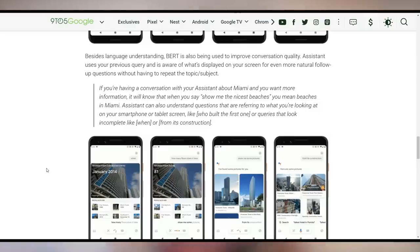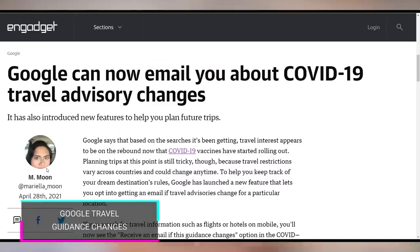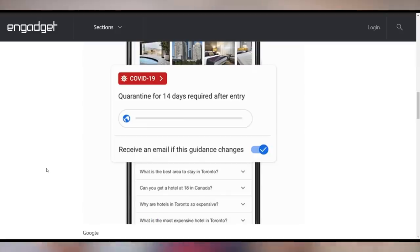Assistant also now has contextually based searches. If you say 'show me something in Miami' and then say 'show me the nicest beaches,' it will know you're talking about beaches in Miami. Google also updated search for travel plans given everything happening with COVID-19. They added a new checkbox so you can receive an email if travel guidance changes — whether quarantine gets loosened or tightened depending on where you're traveling.